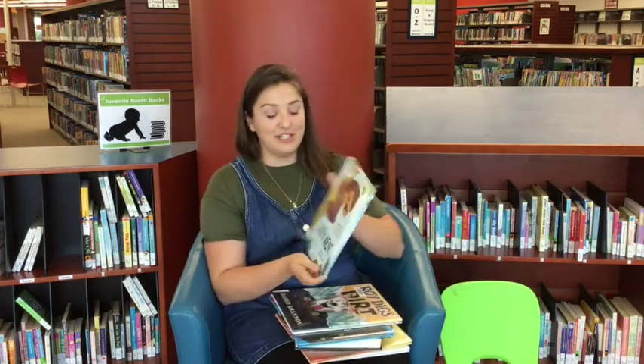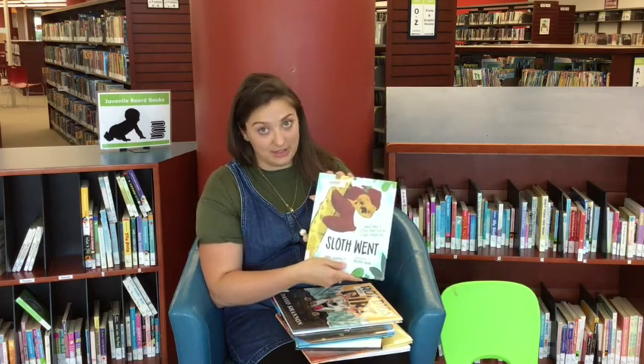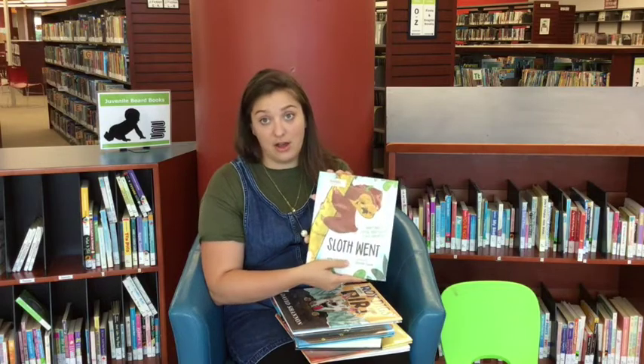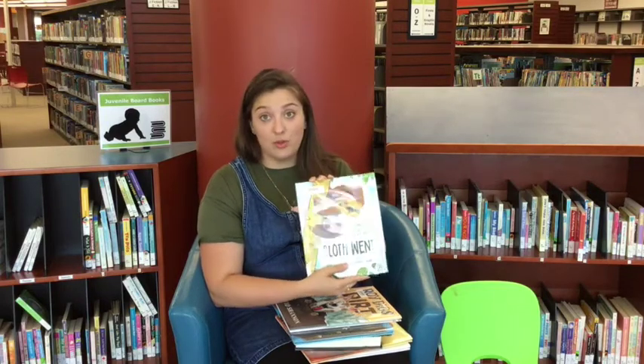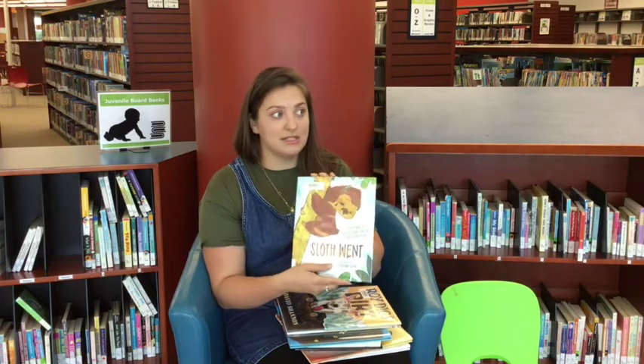This one is very cute. It's called Sloth Went — sometimes a little poop can be a big adventure. This is all about Sloth learning to go to the washroom all by himself. It's a really big adventure for Sloth, and it all works out really well at the end.